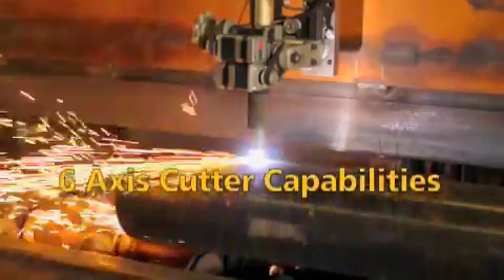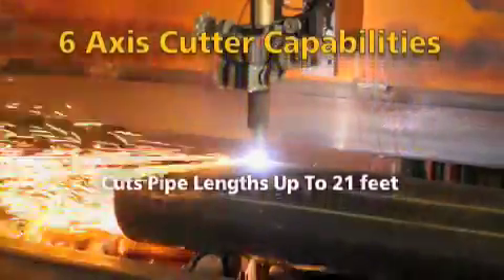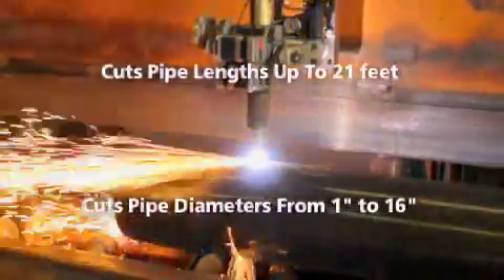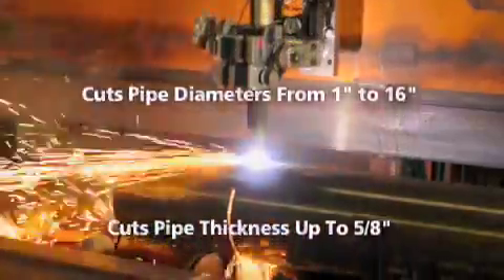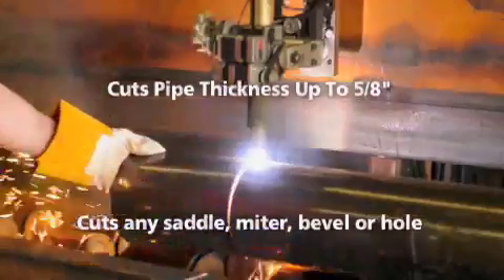It has the capability to cut pipe lengths up to 21 feet. Cuts pipe diameters from 1 inch to 16 inches. Cuts pipe thicknesses up to 5/8 of an inch. It can cut any saddle, miter, bevel or hole.